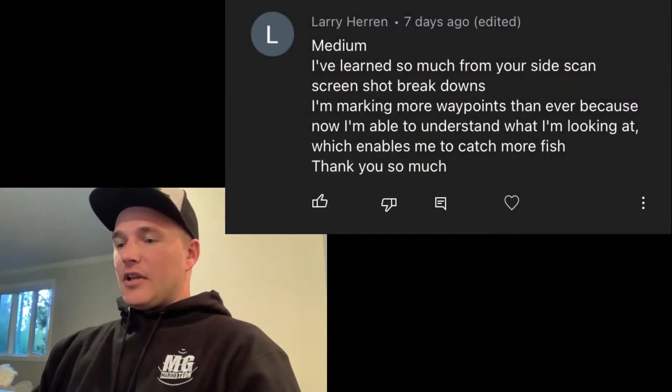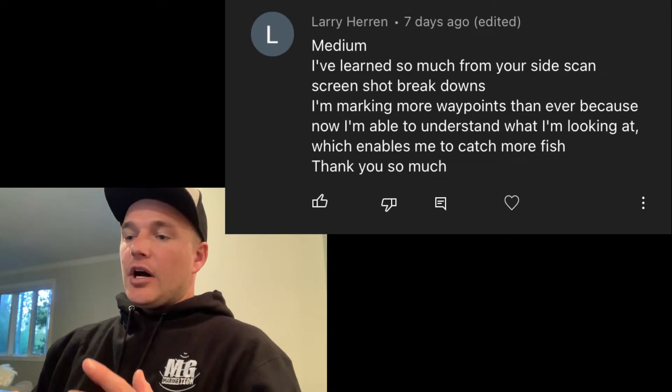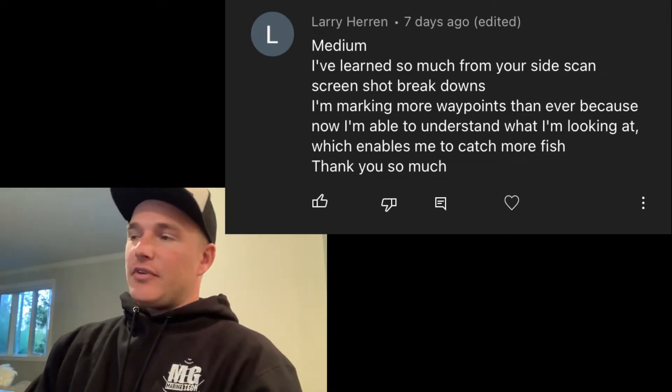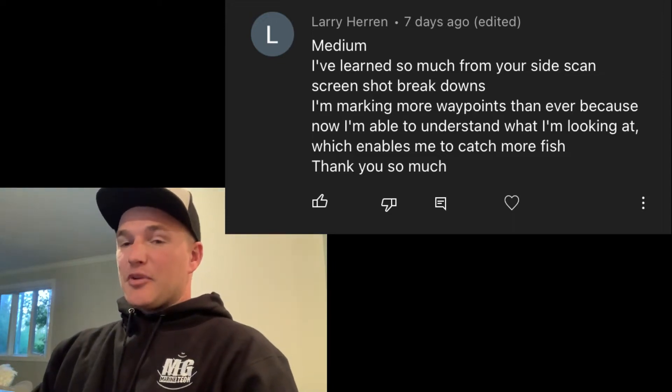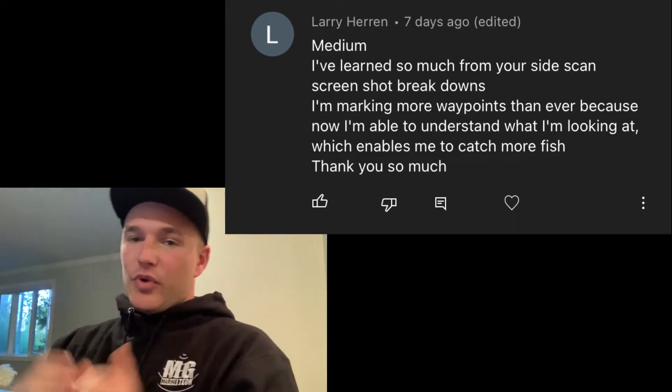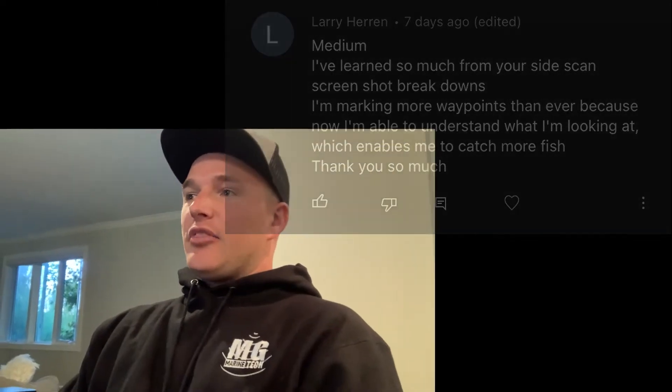I'll get these sweatshirts shipped out to you as soon as possible. For the medium winner, it's going to go to Larry Heron. Larry made some really good points — he really liked the screenshot breakdown videos. This is one of my favorite things to do on the channel, because the better you can read what is on your screen, the more you can understand what's underneath the boat, off to the sides, be able to drop waypoints, and it's just going to make you a better overall angler.